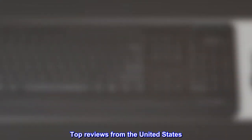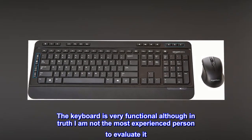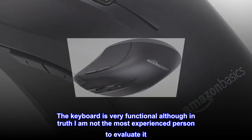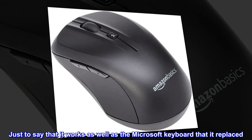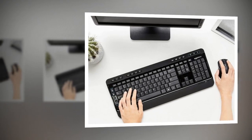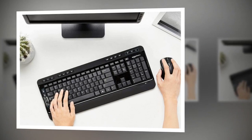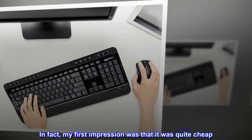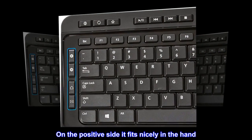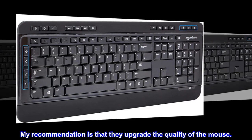Top Reviews from the United States. Satisfactory Product: The keyboard is very functional, although in truth I am not the most experienced person to evaluate it. Just to say that it works as well as the Microsoft keyboard that it replaced. The mouse is a little less impressive than the Microsoft one it replaced. My first impression was that it was quite cheap. On the positive side, it fits nicely in the hand. My recommendation is that they upgrade the quality of the mouse.